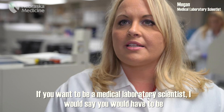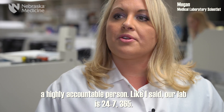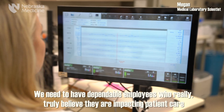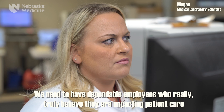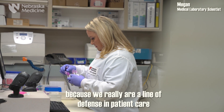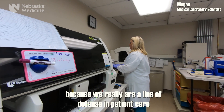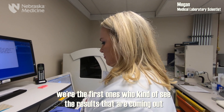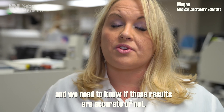If you wanted to be a medical laboratory scientist, I would say that you'd have to be a highly accountable person. Our lab is 24/7, 365. We need to have dependable employees who truly believe that they are impacting patient care, because we really are a line of defense — we're the first ones to see the results coming out, and we need to know if those results are accurate or not.